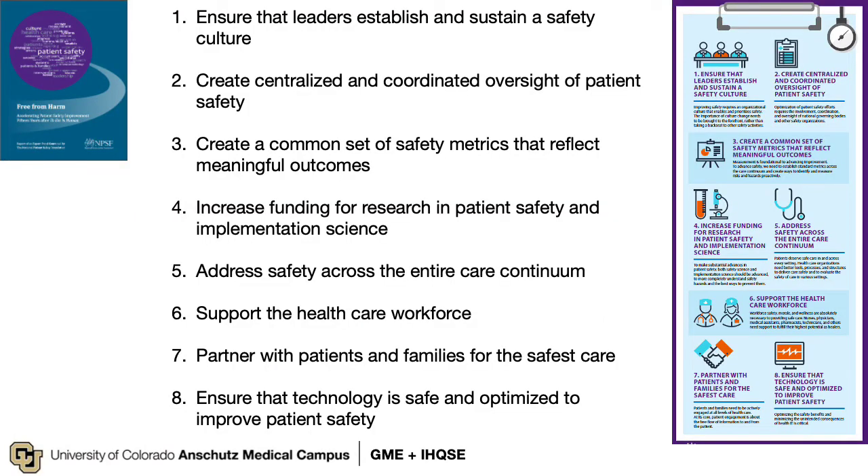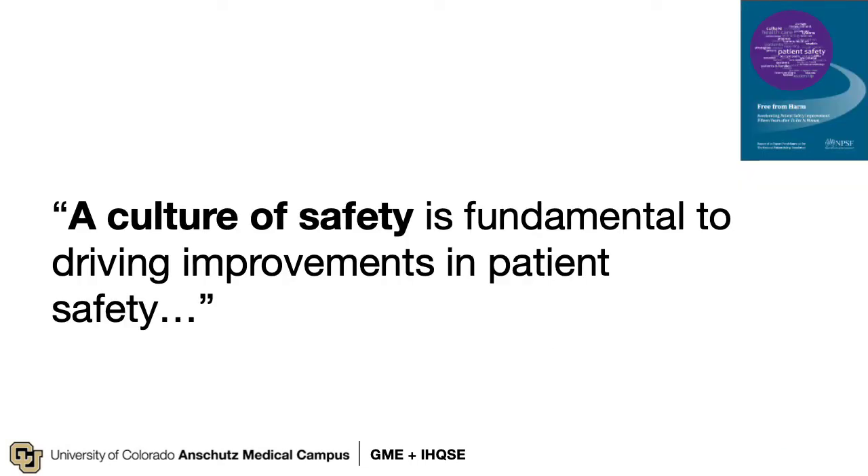In addition to providing updated statistics, the report from the National Patient Safety Foundation also provided practical recommendations for how to improve. Many of these you will see here in our hospitals at the University of Colorado, though this is an ongoing work in progress. You will notice that many of these fall onto the leadership of health systems; however, we as providers still have a role to play. One critical recommendation was to develop a culture of safety, so let's talk about what that actually means and how you can help.